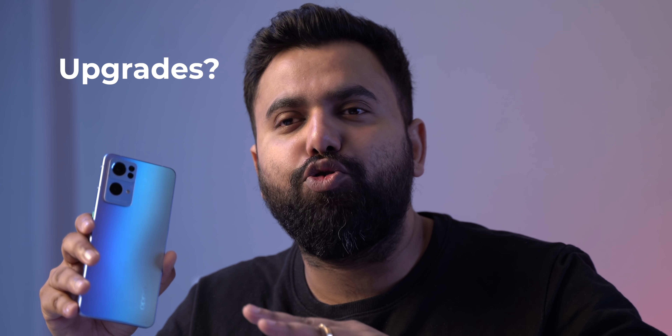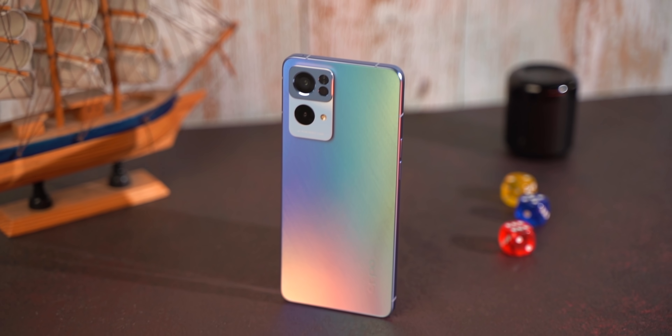This is the new Oppo Reno 7 Pro 5G, just launched in India. You're probably wondering what's new and what are the upgrades — let's check it out. Like most Renos in the past, the Reno 7 Pro brings a new design.